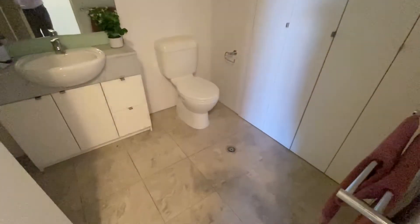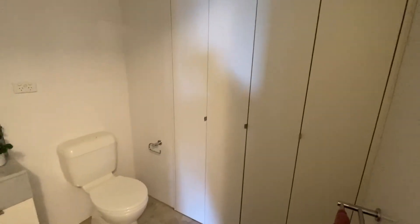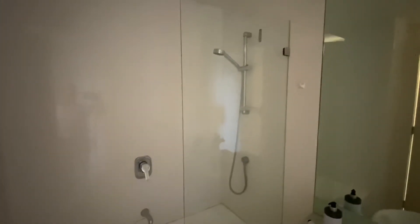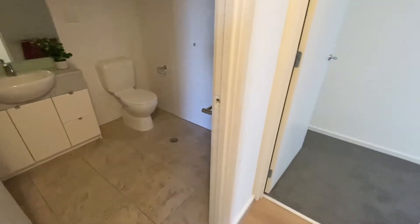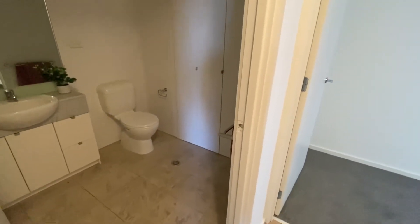Pushing through to the bathroom — very durable and solid. European laundry behind the folding doors here. Bath with shower above, and lots of space in here: nearly two meters by one and a half, almost two meters square, plus the laundry.